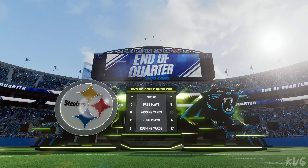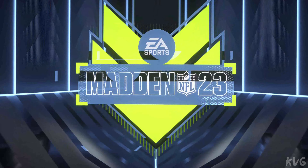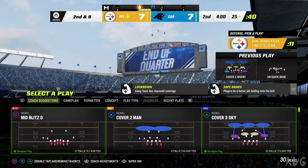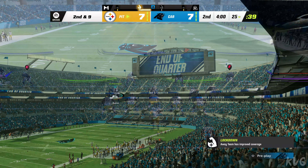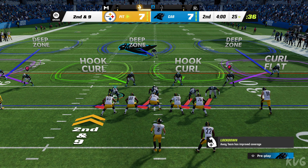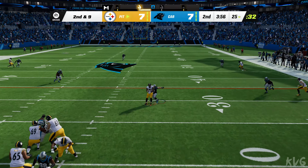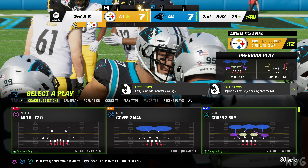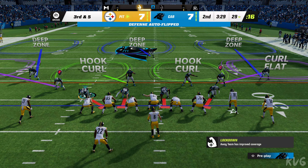These two teams all tied after one. Steeler football here to begin quarter number two as they're looking at a second down and nine to go. Looking to throw — Pickett — going to Harris over the middle, and he'll get to the 29-yard line. Just three yards on the catch there — he couldn't get away, and it brings up third and five.